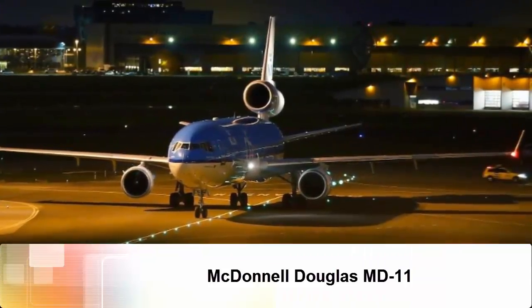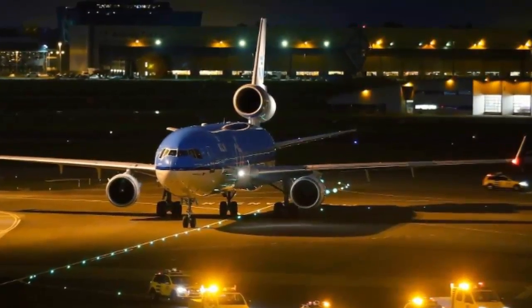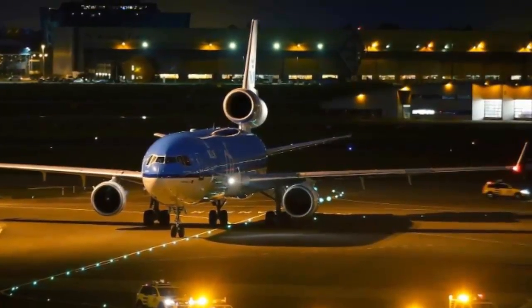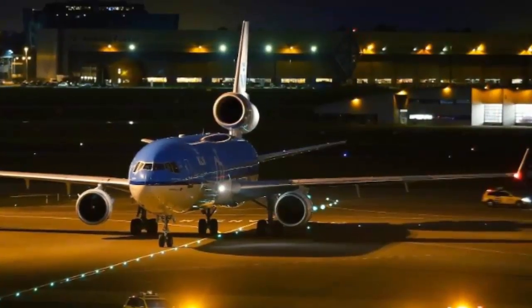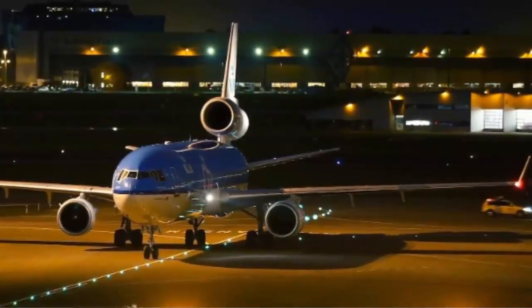McDonnell Douglas MD-11. The MD-11 is the heavily modernized successor to the DC-10. Here is a KLM McDonnell Douglas MD-11 aircraft at Schiphol Airport, near Amsterdam, on October 26, 2014, during a special ceremony to commemorate its last commercial flight.